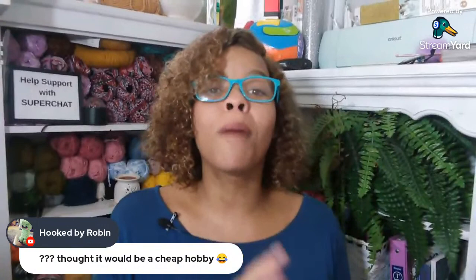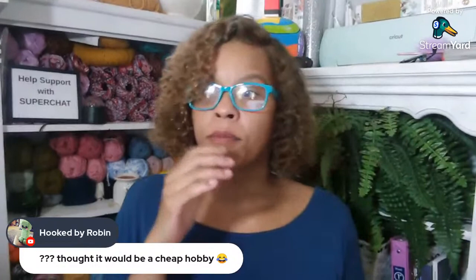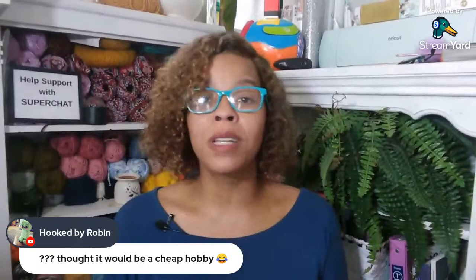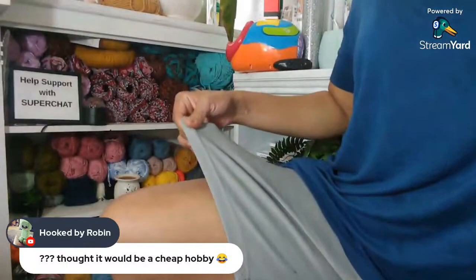Robin said she thought it would be a cheap hobby. Well, if you're yarn obsessed it's not a cheap hobby, but compared to being obsessed with expensive purses, shoes, and clothes — I pretty much look homeless every day. I got gym shorts on under here, but I don't care. What I do care about is yarn. I love pretty yarn. I love walking into a yarn store.